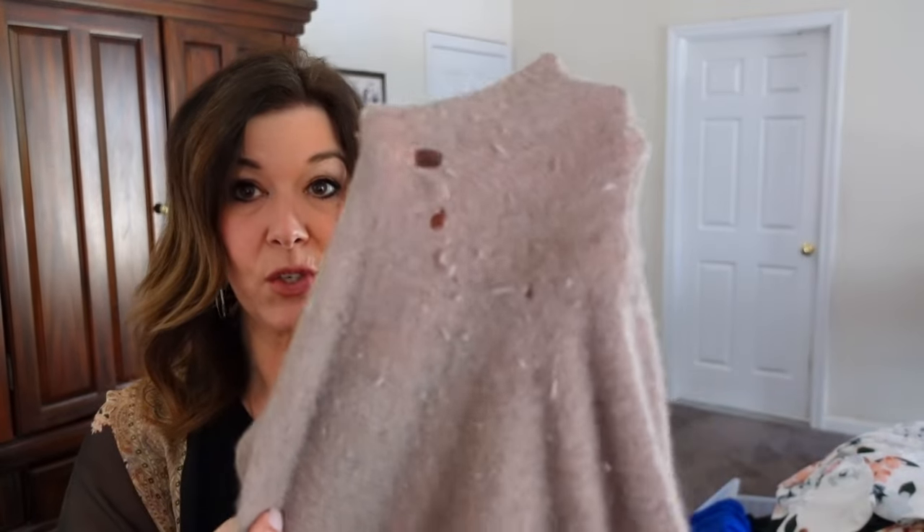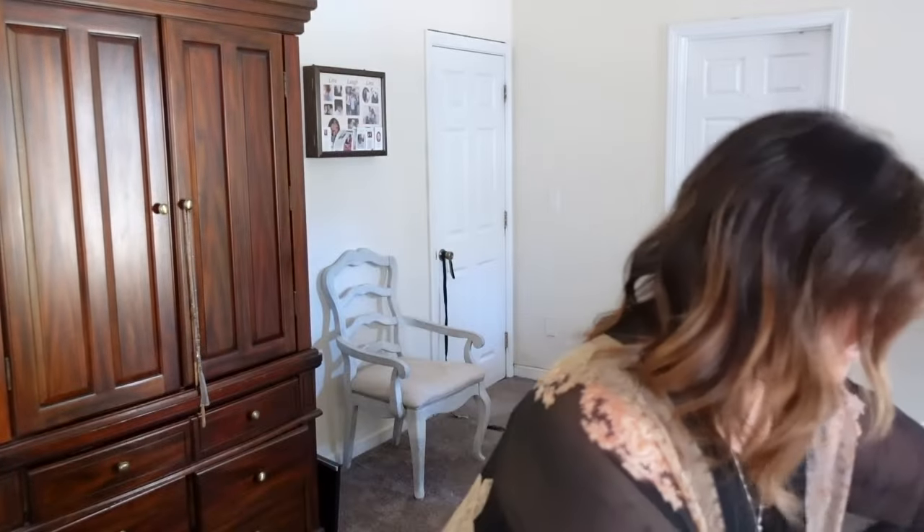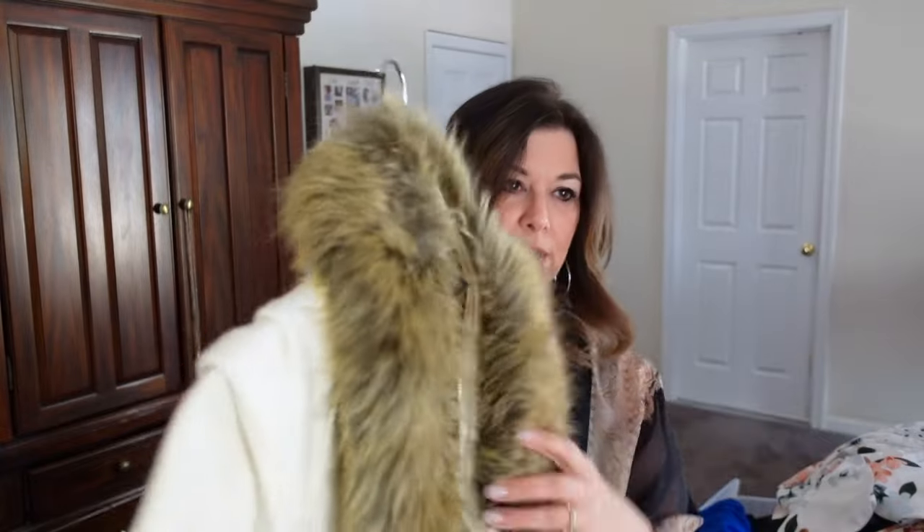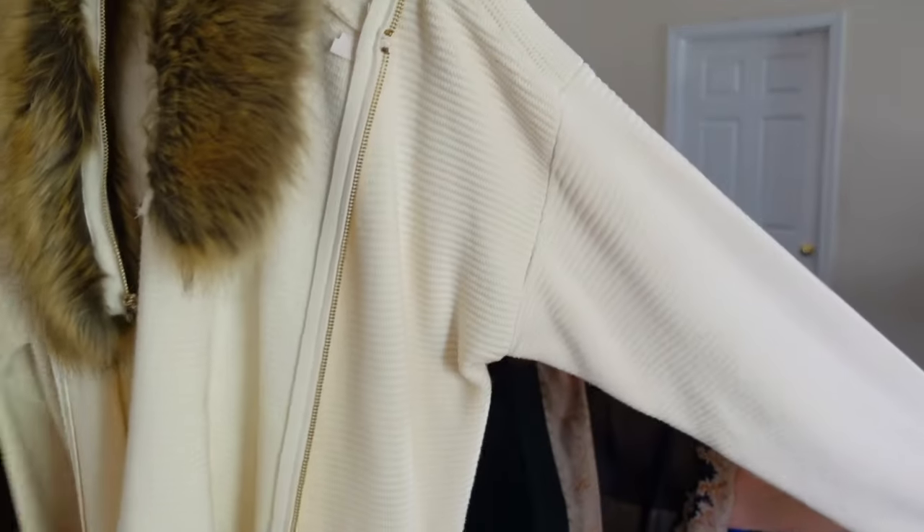This is a cashmere wrap sweater that I've had for years — look at under the arm, there's just holes. So that's a shame but I did get a lot of use out of it, it was like a TJ Maxx sweater. I guess this is gonna go. This is an INC sweater that has this faux fur collar — this is a really nice sweater, I think I'll hold on to that one.